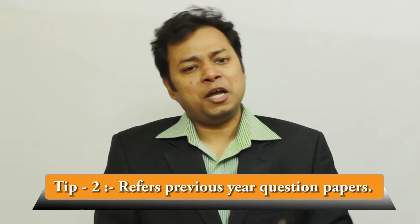Tip number two: refer to previous year papers. You will find tons of previous year papers with a simple Google search, but remember — never try to memorize the questions given in previous question papers since they won't be repeated. Just use the previous year papers as reference points for your preparation.